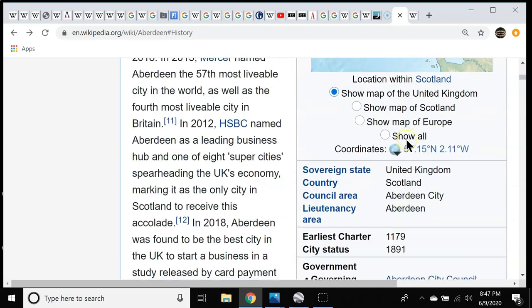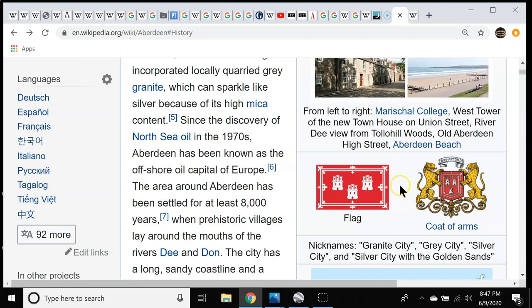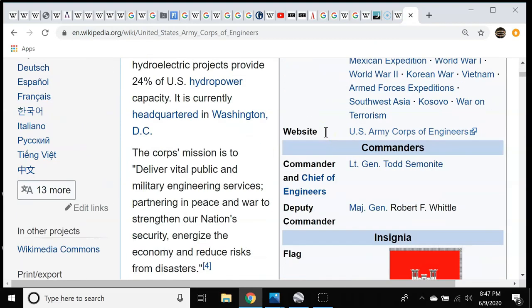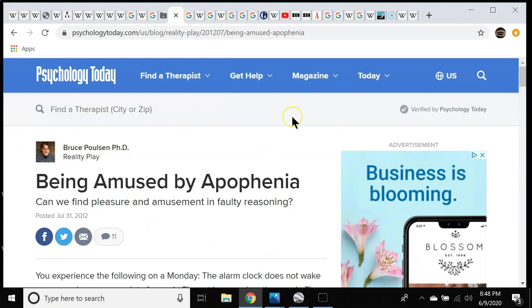One thing I noticed when scrolling through was Aberdeen's flag. When I first saw it, I was like, wait a minute — am I seeing things? Or is that the flag for the US Army Corps of Engineers? It's not exactly, but man, it's awfully close. And so you want to talk about making connections — this is being amused by apophenia.